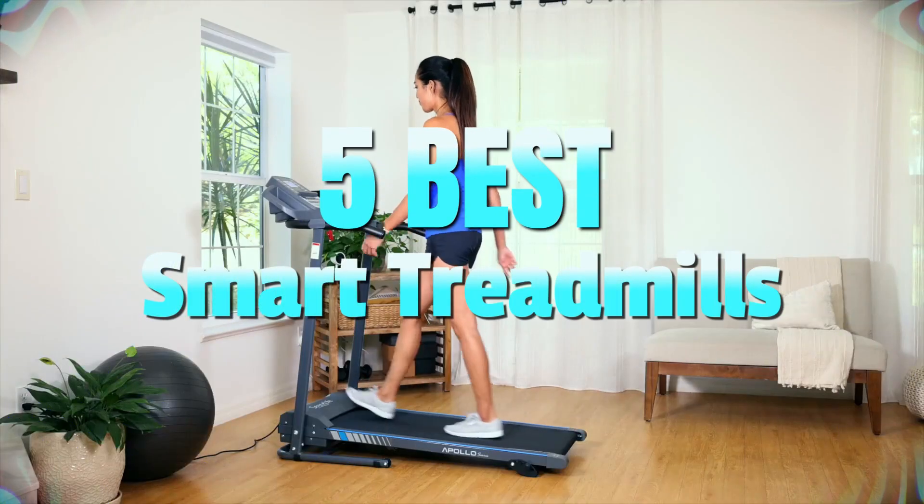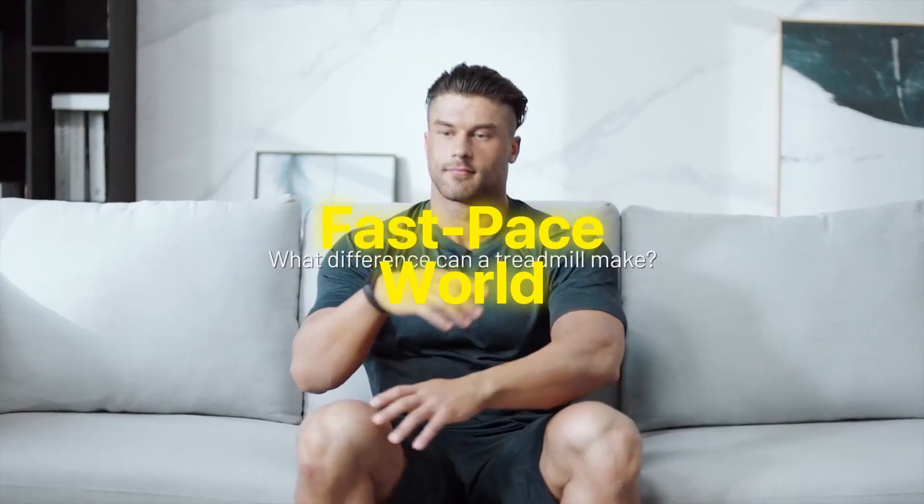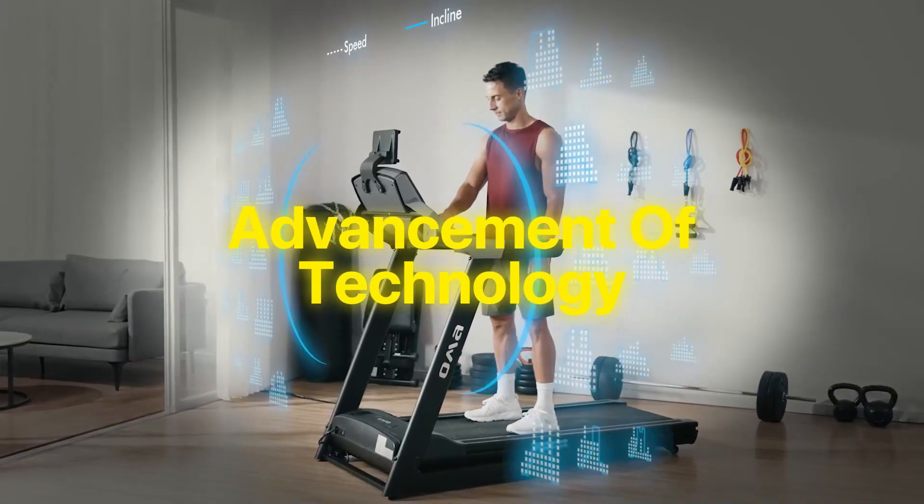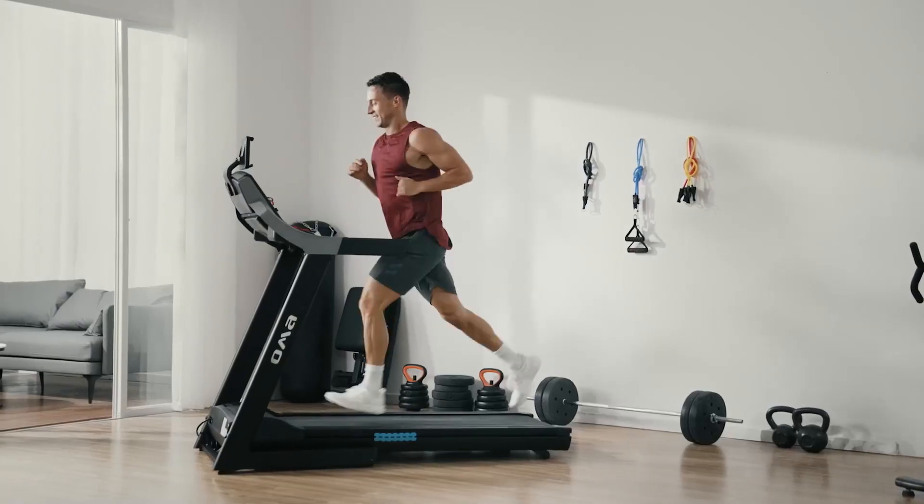Welcome to our video on the 5 Best Smart Treadmills. In today's fast-paced world, staying fit and healthy is more important than ever. With the advancement of technology, smart treadmills have become a popular choice for fitness enthusiasts.